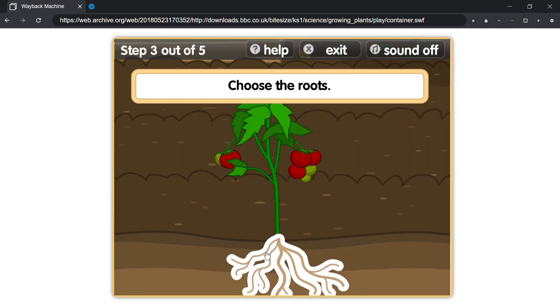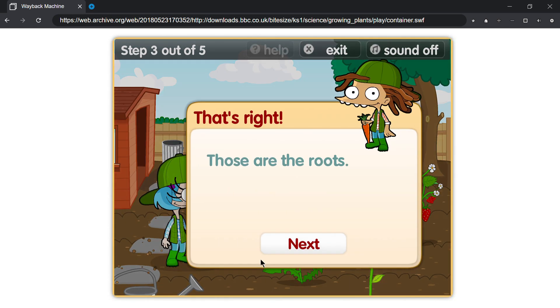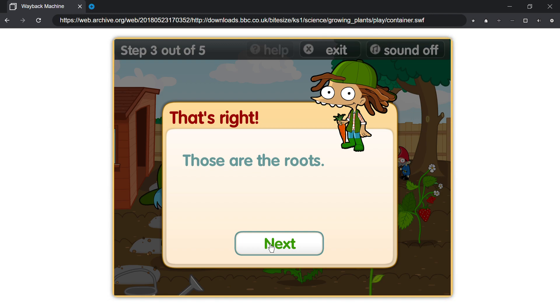Choose the roots! That's right! Those are the roots!